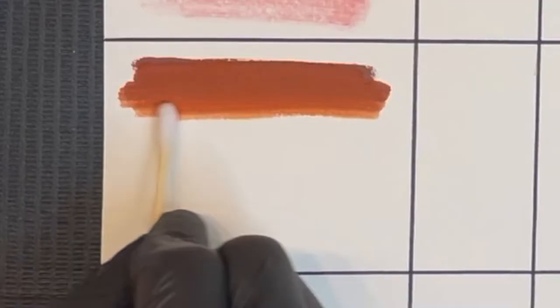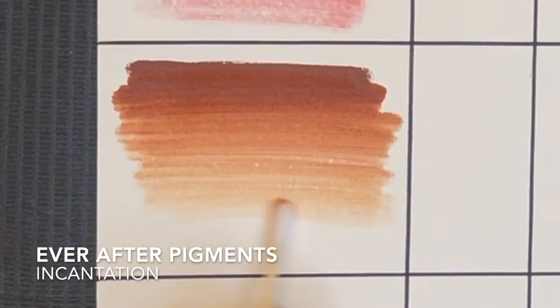My third must-have is Incantation from the same brand Ever After Pigments. I really like this color since it's an inorganic pigment, which means it doesn't contain blue or black. So for those clients that really want a nude lip color, it's really nice and safe to use. If you want to make it a little bit bolder, you can mix Love Spell from Ever After Pigments and intensify it more.